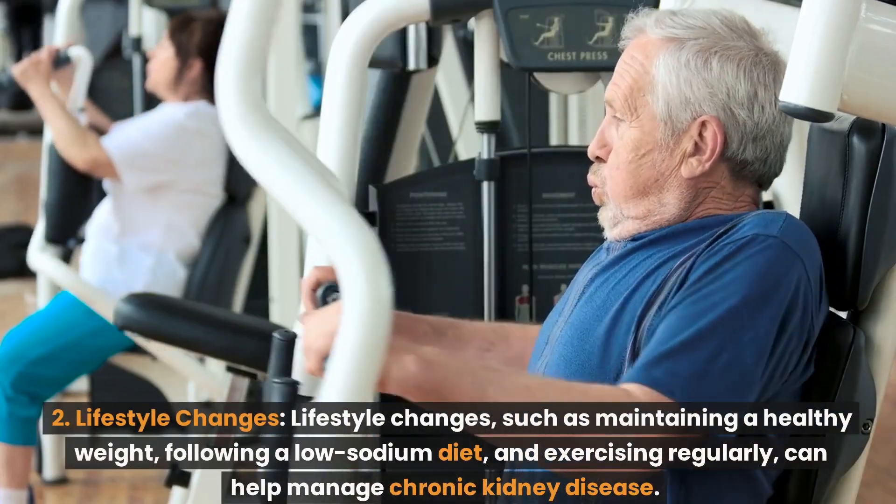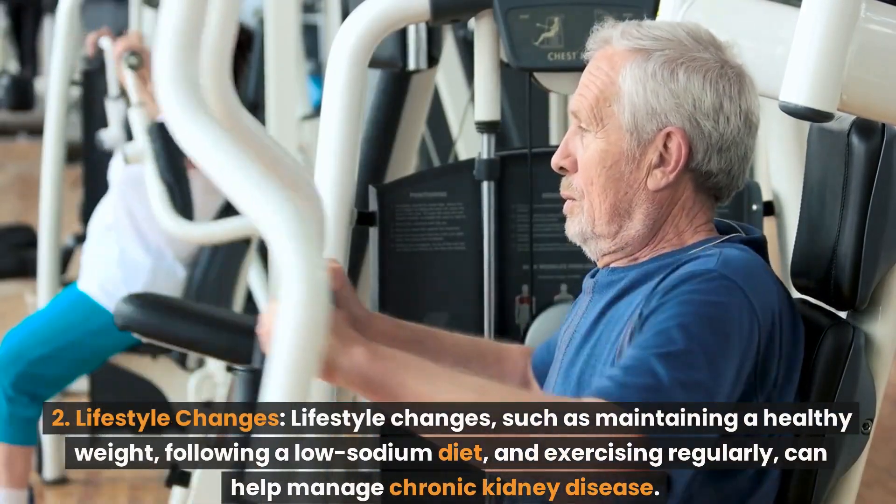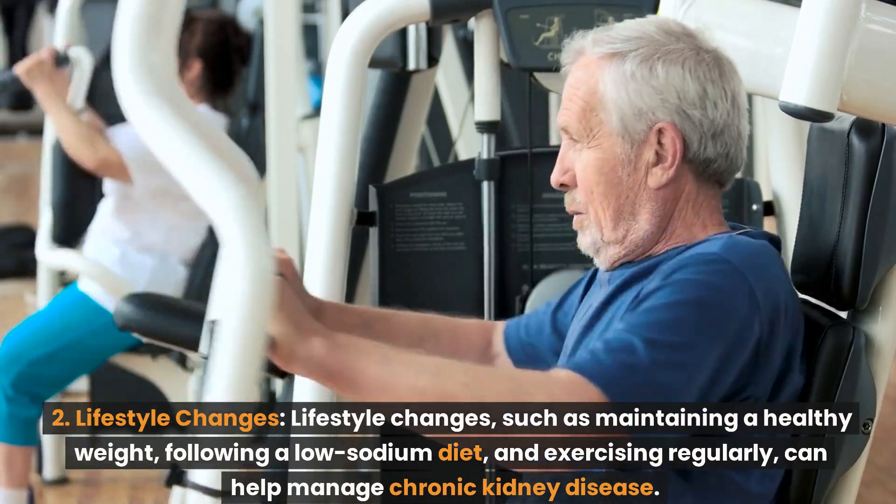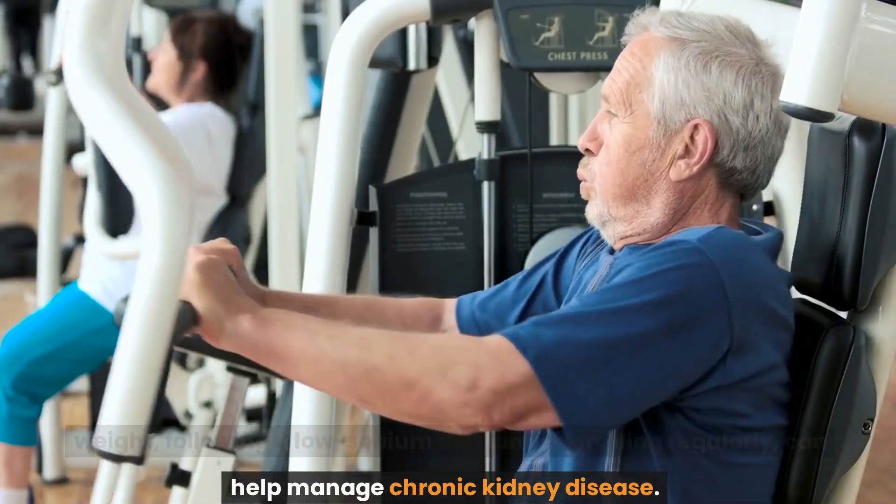Number 2: Lifestyle changes. Lifestyle changes such as maintaining a healthy weight, following a low-sodium diet, and exercising regularly, can help manage chronic kidney disease.